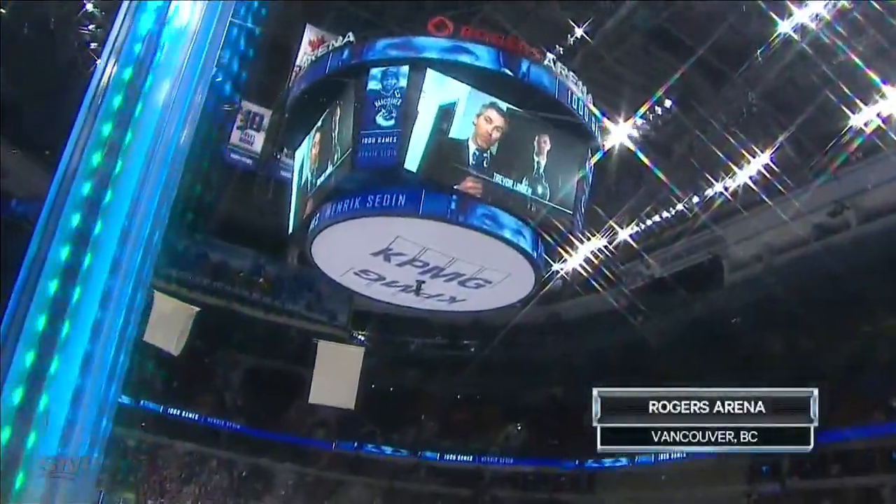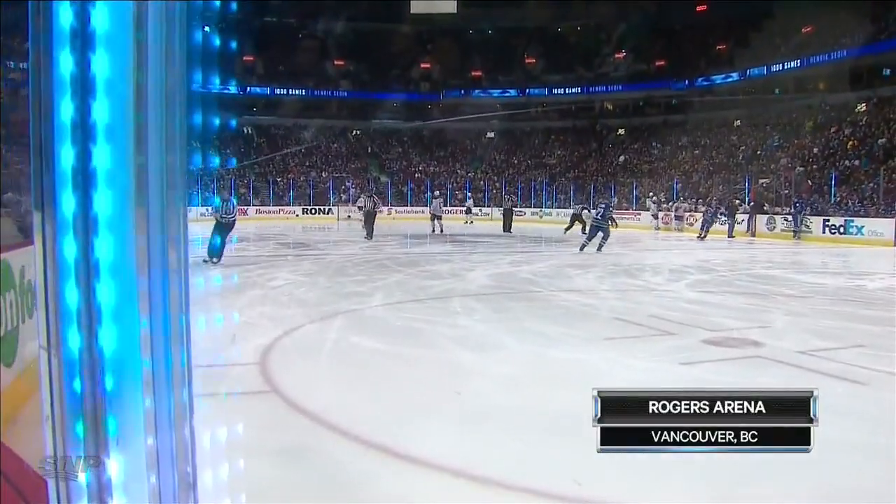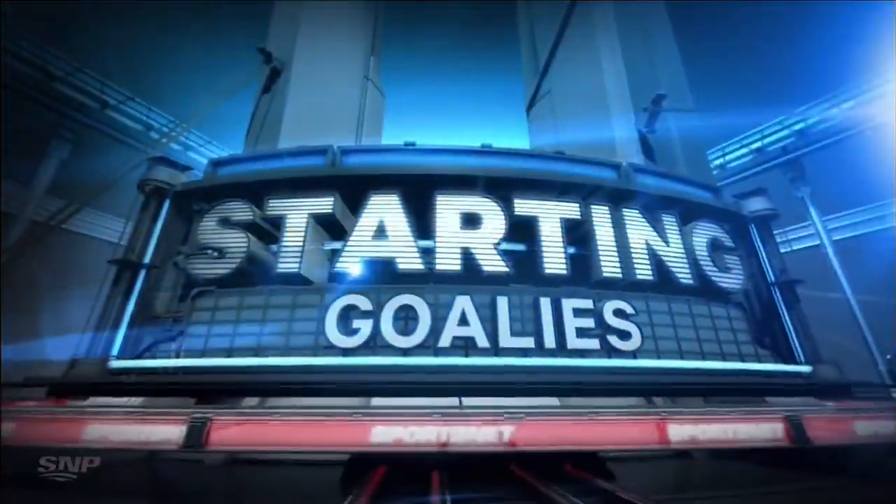Fabulous day to be outdoors on the west coast, but indoors we move now. It's a 1970 expansion cousins hook-up as the Canucks and the Sabres look for consecutive wins.